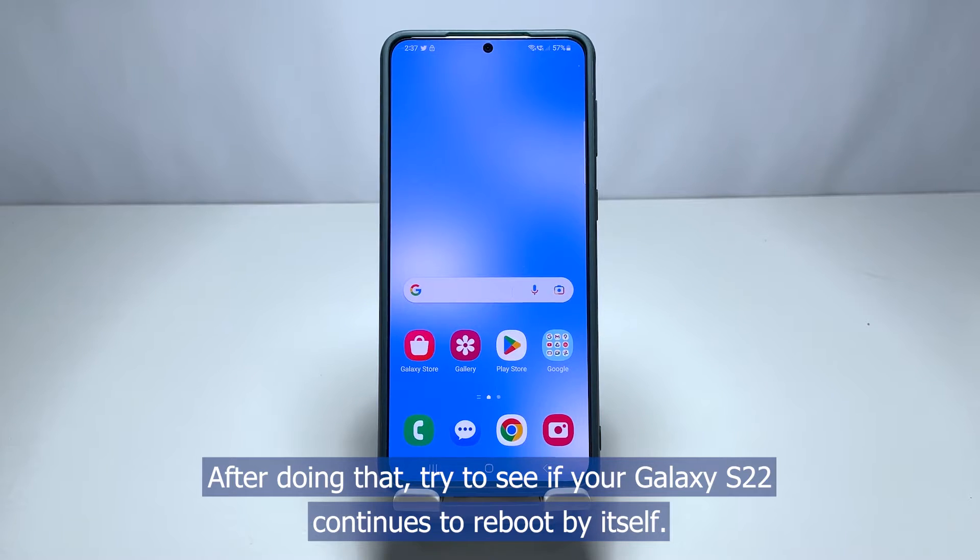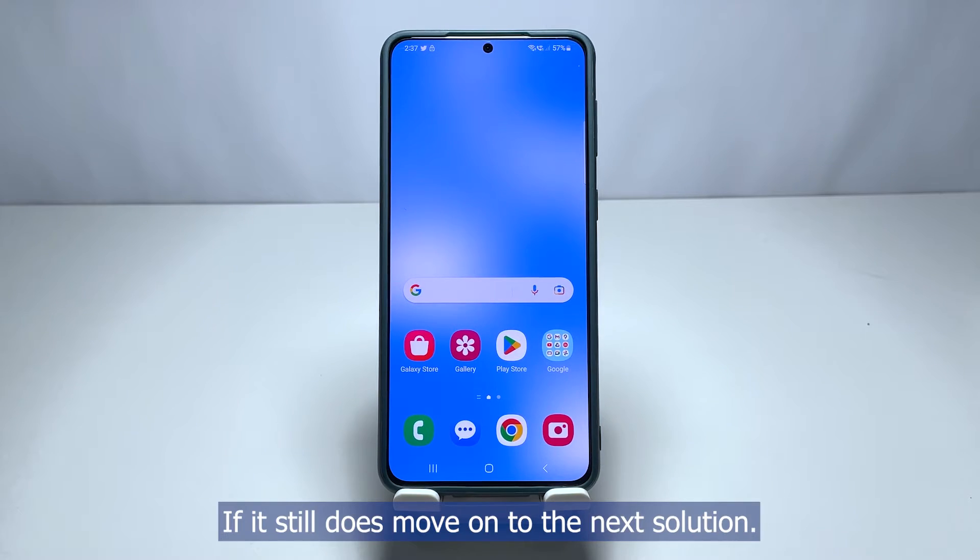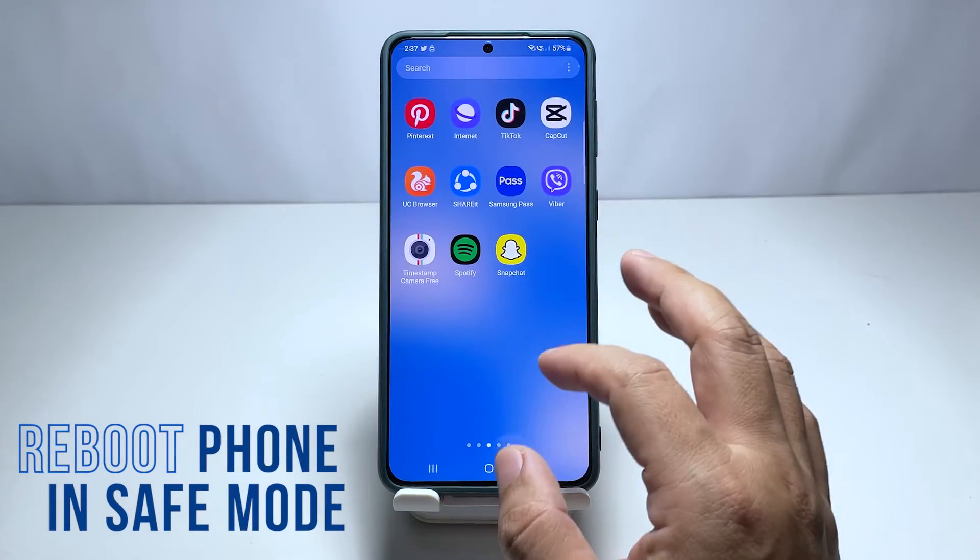After doing that, try to see if your Galaxy S22 continues to reboot by itself. If it still does, move on to the next solution. Second solution: reboot your phone in safe mode.